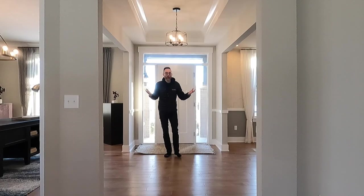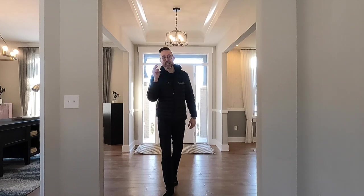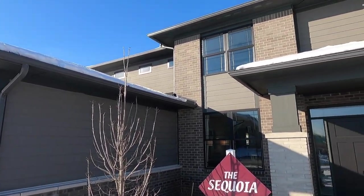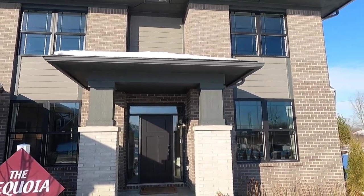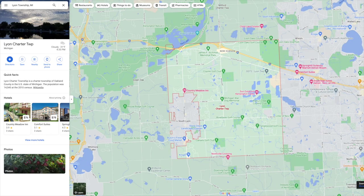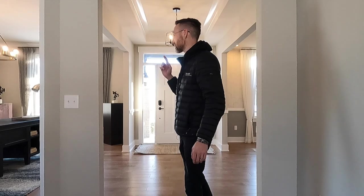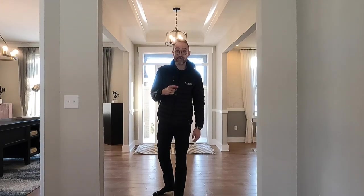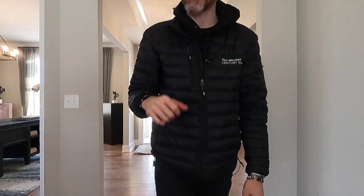Welcome to the Sequoia floor plan by Lombardo. This is actually the second version of this floor plan that they have built for this neighborhood — Windridge Estates in Lyon Township. It's located really close to Northville, Michigan. If you look it up on a map it's going to show Northville, but it's actually Lyon Township with Northville schools. This is the first time I've been in this specific house and I'm especially excited to see upstairs because there's something very special up there.